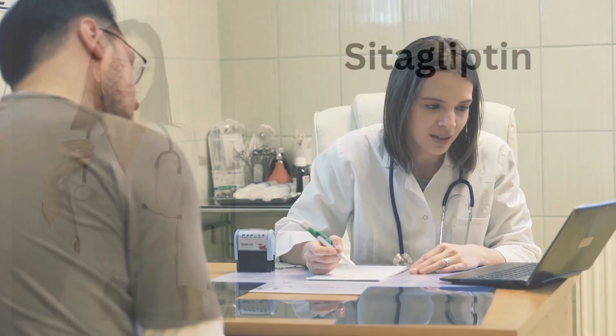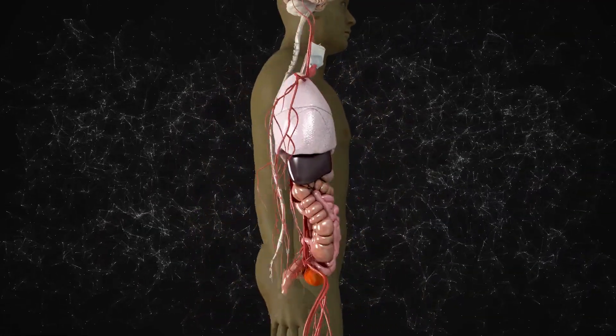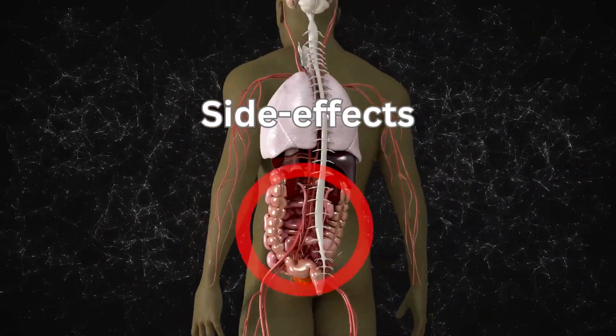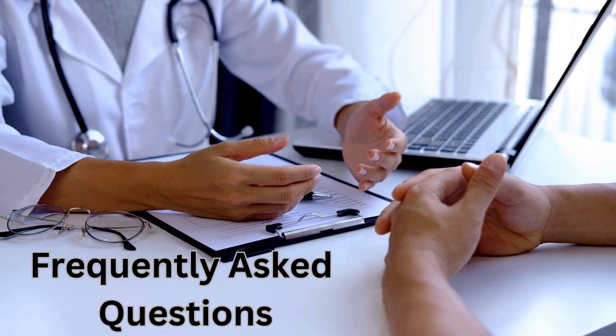In this video I'm going to explain everything you need to know about sitagliptin, especially what it does to the body and about specific side effects. This is especially important if you're about to start sitagliptin or you're already established on it. I'm also going to answer three frequently asked questions from my clinics.